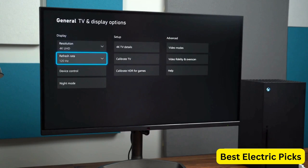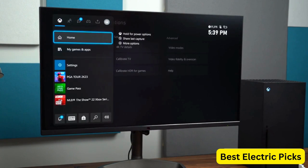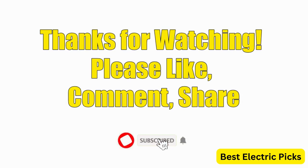Hope you guys enjoy the video, and now you can easily select the best gaming monitor for Xbox Series S from our list. Thanks for watching — please like, comment, share, and subscribe to our channel for more new product reviews.